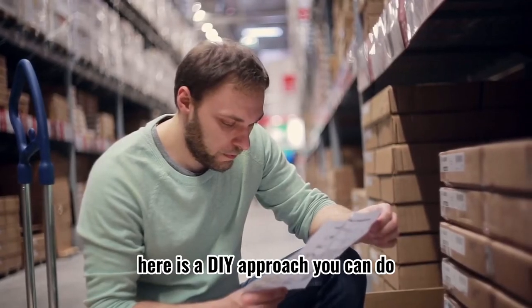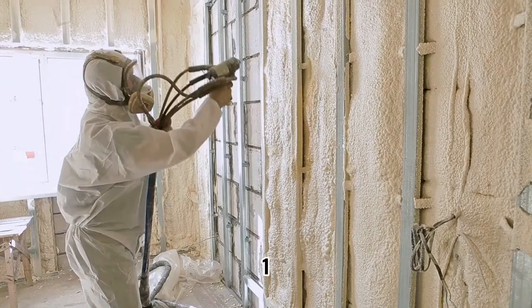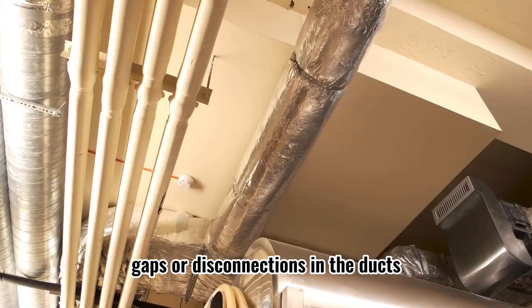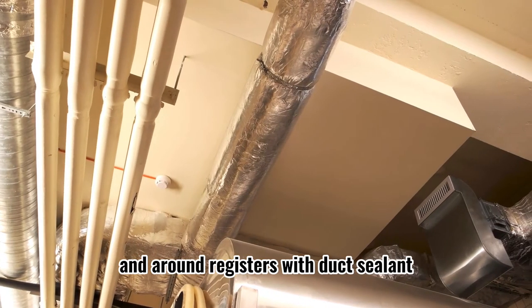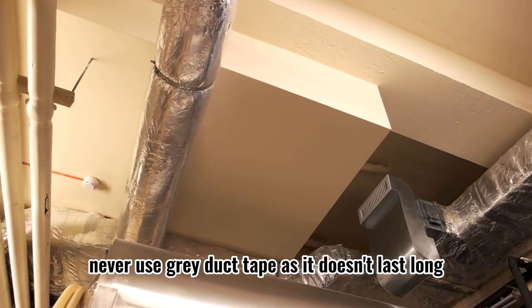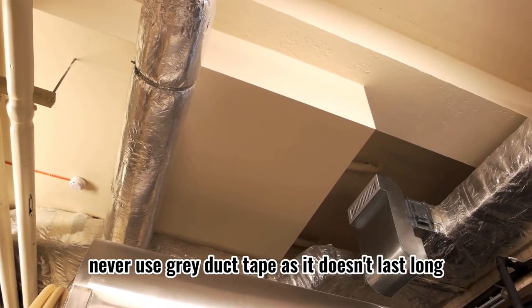Here is a DIY approach you can do. 1. Seal obvious holes, gaps, or disconnections in the ducts and around registers with duct sealant or metal-backed tape. Never use gray duct tape, as it doesn't last long under heated air.